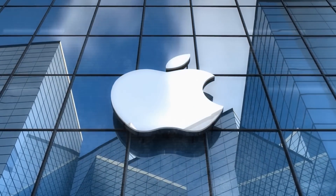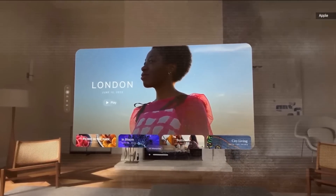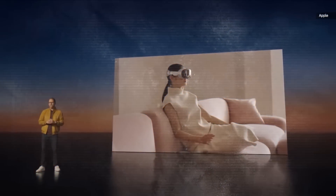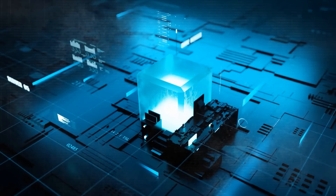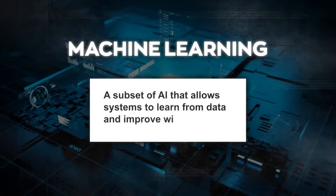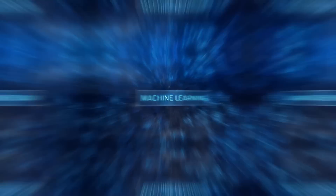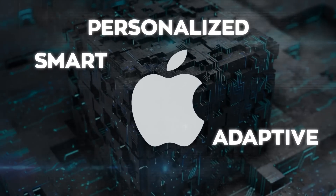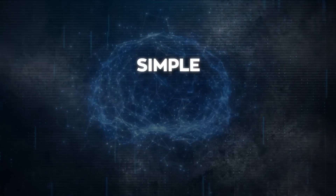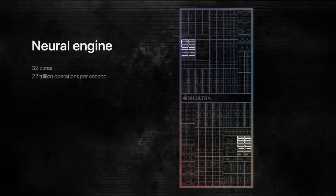These statements reflect Apple's core values and explain why they don't talk much about AI in their product discussions. They don't want to create unnecessary excitement or fear around AI, nor confuse customers with vague terms. Apple aims to improve their products using AI by focusing on machine learning — a subset of AI that allows systems to learn from data and improve without explicit programming. Machine learning is the secret sauce behind many of Apple's features and innovations.